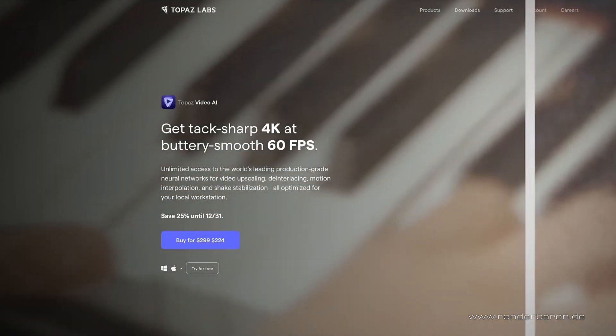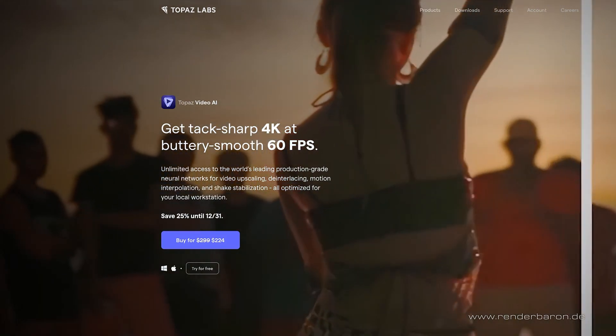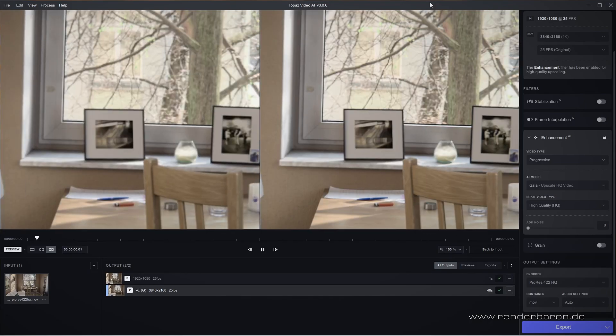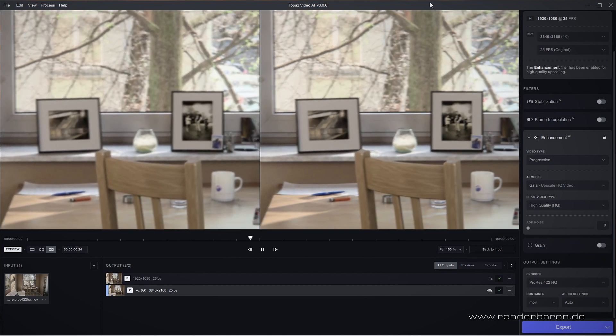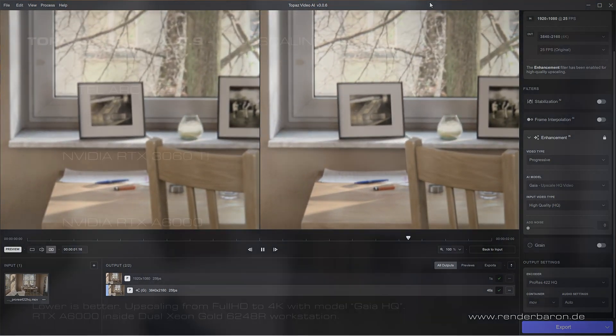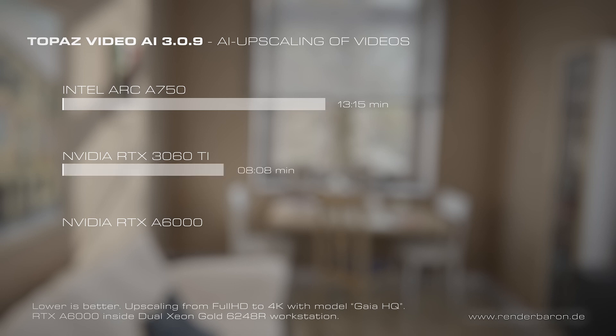In AI-based upscaling of video in Topaz Video AI, the Intel Arc A750 still performs quite well. In this test, the animation had to be upscaled to 4K resolution with the built-in AI model Gaia HQ. The Intel Arc A750 takes 13 minutes 15 seconds, the 3060 Ti takes 8 minutes 8 seconds, and the RTX A6000 finishes in 9 minutes 57 seconds. Surprisingly, here the 3060 Ti is the fastest card.